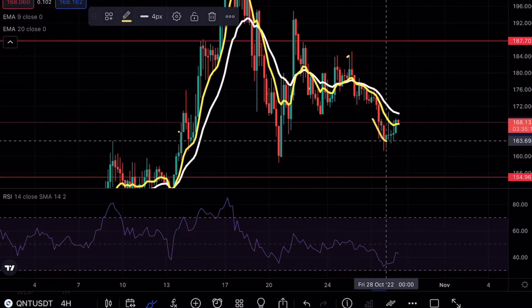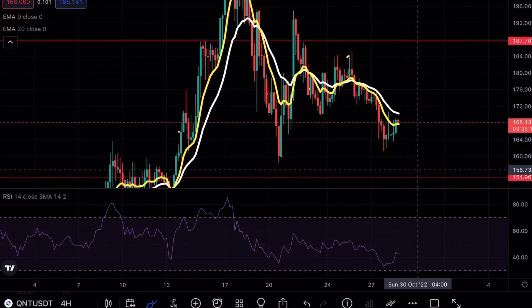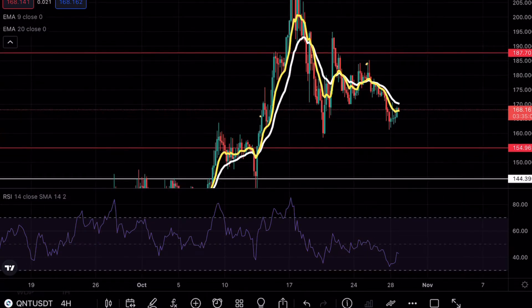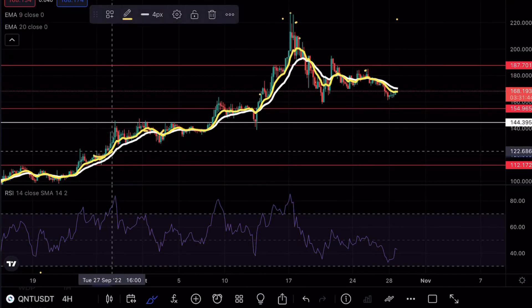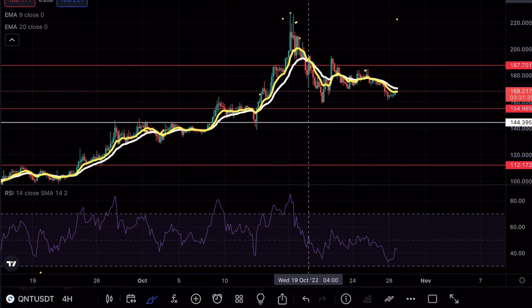I wouldn't be surprised if we actually break above, use this as resistance, and then come back down to the 154. But that 154 level is definitely looking like it's going to be in play. A lot of you guys in other videos have been asking why Quant is lagging behind — it's because Quant already had its massive move before the recent crypto moves. Zooming out on the chart, you can see that Quant actually hit that resistance level at 154, finally got its breakout formation, and then the moves to the high side.